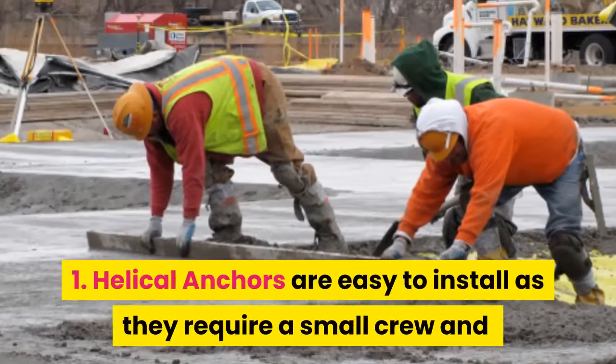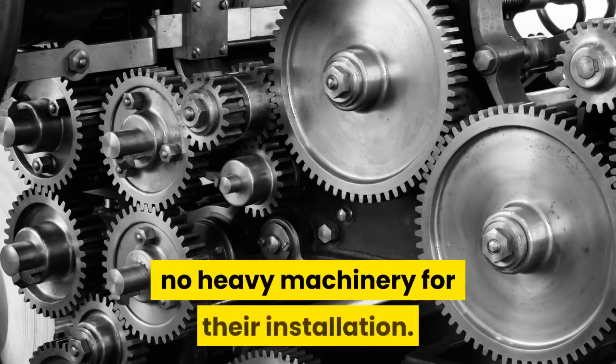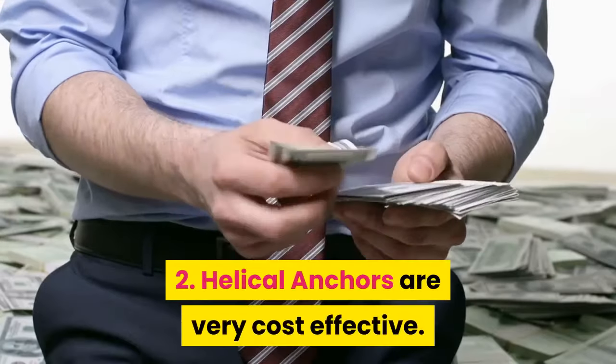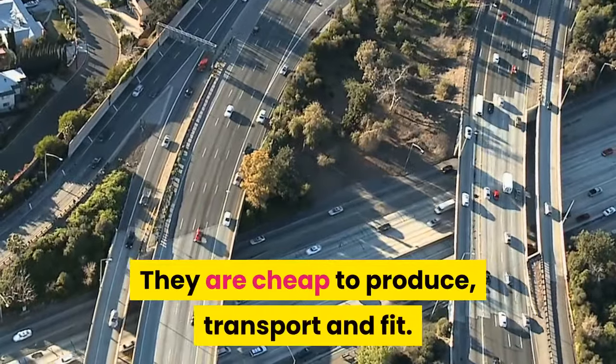1. Helical anchors are easy to install as they require a small crew and no heavy machinery for their installation. 2. Helical anchors are very cost-effective. They are cheap to produce, transport, and fit.